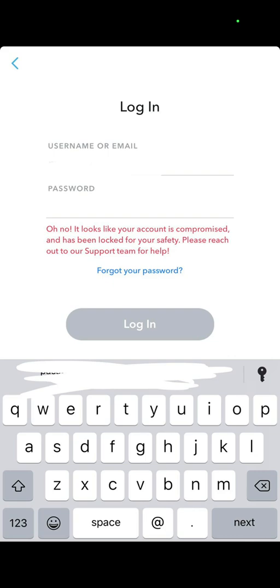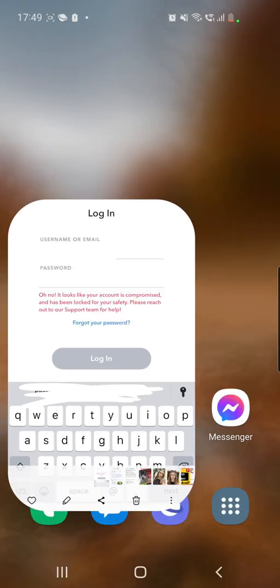It looks like your account is compromised and has been locked for your safety. Please reach out to our support team for help. So they already say our first step — we have to reach out to their support team for help.